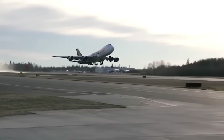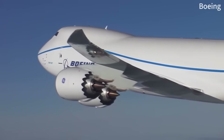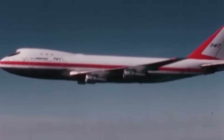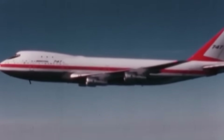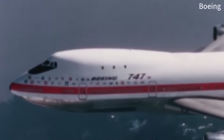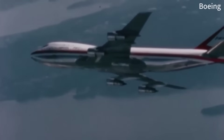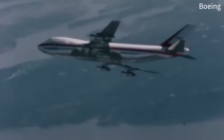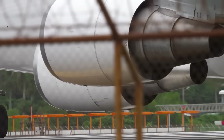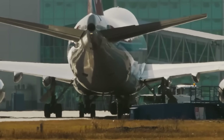But here's what most people don't know. This legendary aircraft was designed to be obsolete from day one. How did a plane that Boeing never intended to carry passengers become the most beloved aircraft in history? How did an aircraft designed in the 1960s with slide rules and analog computers still outperform modern jets in ways that will shock you? Today, I'm revealing 10 secrets about the Boeing 747 that will completely change how you see this aviation icon.